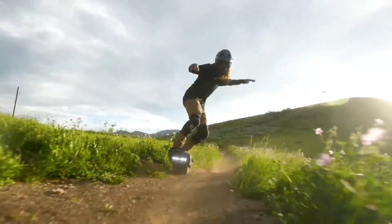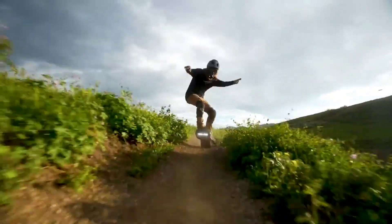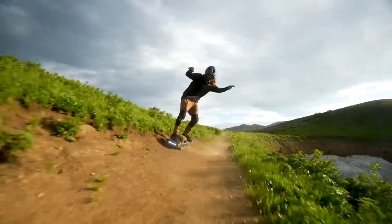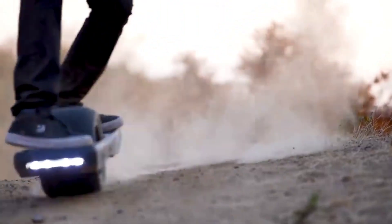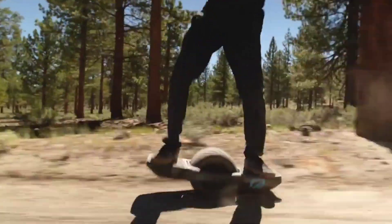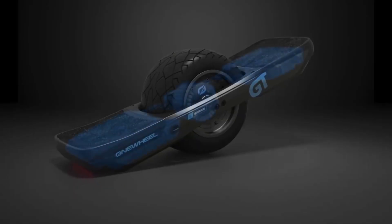As soon as you step on, the board adjusts itself to keep you balanced, even when you're navigating bumps, gravel, or grass. It's also equipped with a large wheel that can handle rough terrain with ease. Want to hit the trails, go over grass, or glide through city streets? No problem — the One Wheel does it all. The GTS Series can hit speeds of up to 20 miles per hour and has a range of up to 32 miles, which is more than enough for a full day of riding.